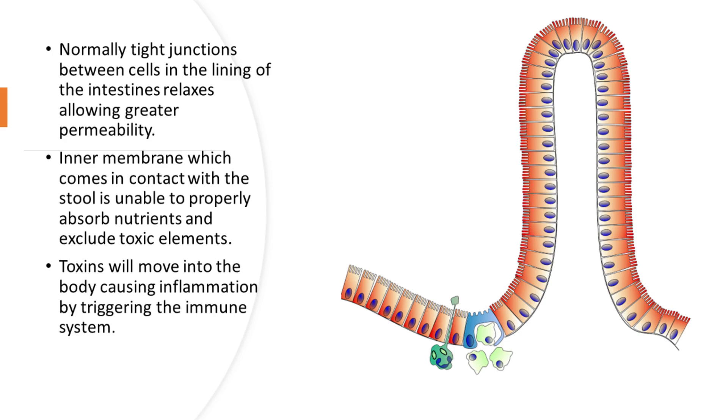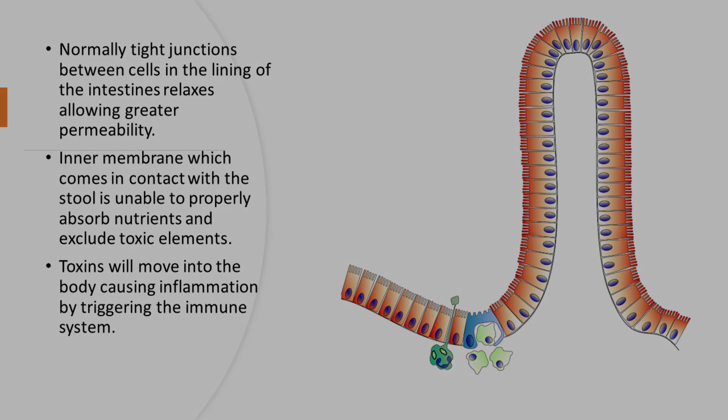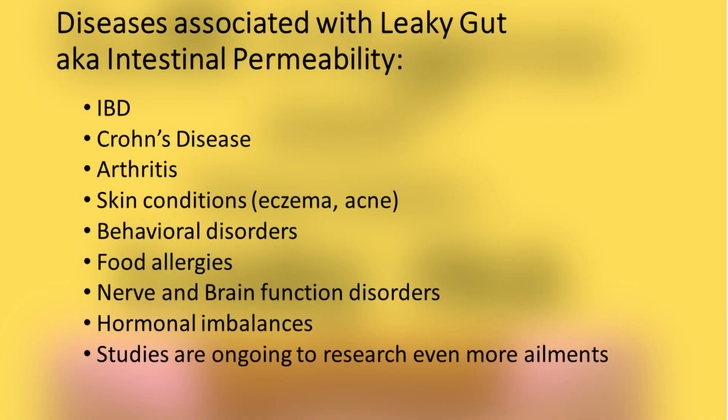Toxins will then end up moving into the body causing inflammation by triggering the immune system. Some diseases associated with leaky gut, also known as intestinal permeability, include the following.